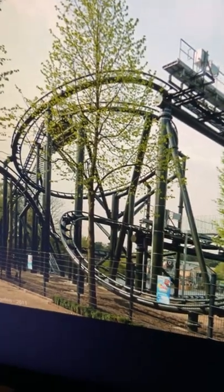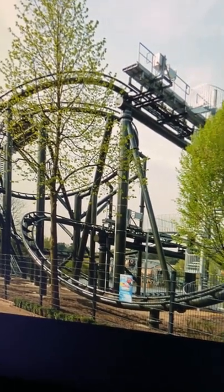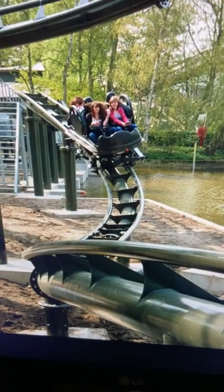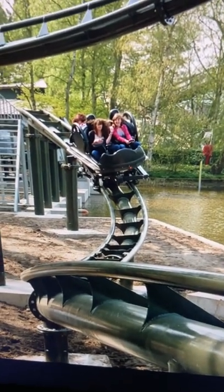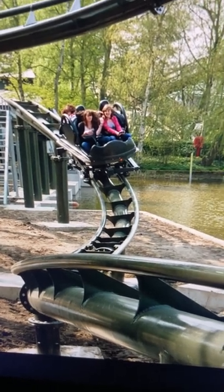This Maurer Rides coaster is one of their pre-built models, so the layout is already pre-determined. It's not a custom layout, so any park could buy it. When you have a roller coaster that's already pre-built, you could ride the same layout somewhere else, so you've got to do some fun things with it. And I think it's interesting how they put it here along the water.